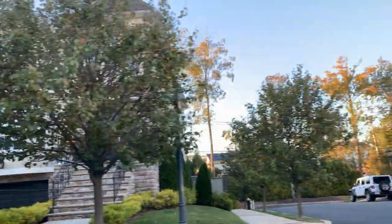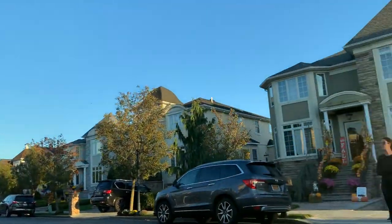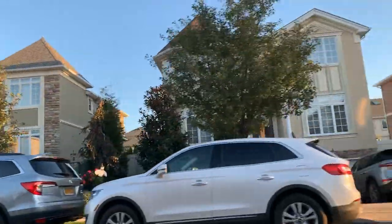St. Andrew's Point is situated right with St. Andrew's Lane, Indale Avenue, Bayside Lane, and Highland Boulevard. What can you expect to pay for a house in St. Andrew's Point? It depends on the size and the specific block.